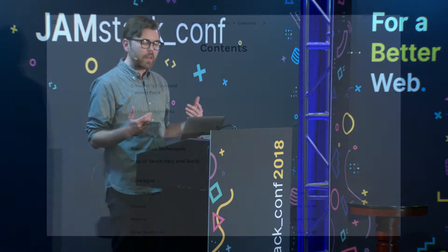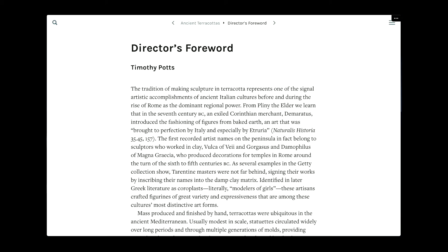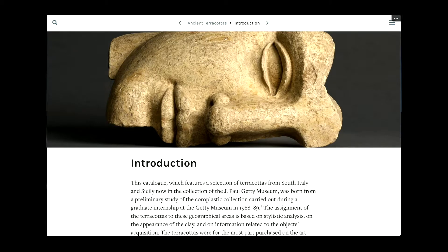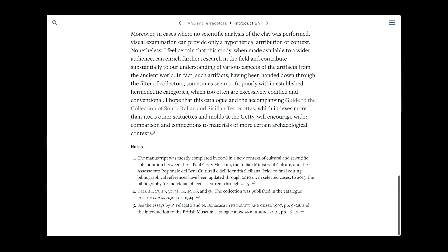I'm going to highlight a couple of features of these projects that I think might be interesting. First, we wanted the products we were creating to feel like books — we wanted a book-like reading experience. The simplicity of building sites on top of static generator technology allowed us to really focus on things like creating a great reading experience, responsive design, etc. We were inspired by sites like Medium, and we wanted to deliver an elegant, distraction-free experience to the reader. Because we didn't have to worry about databases, server provisioning, and all that other stuff, I feel like we were able to focus on that.